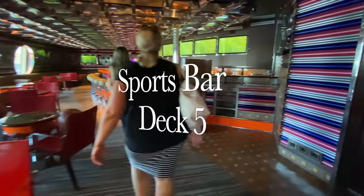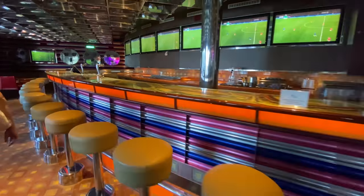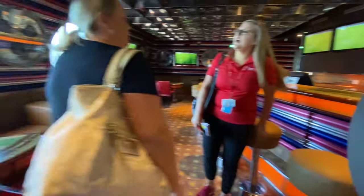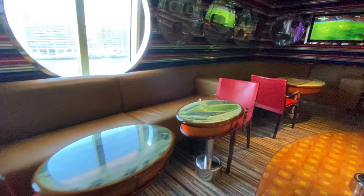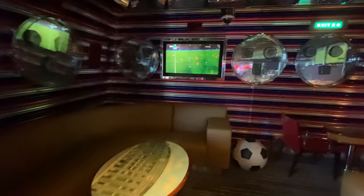The Sports Bar is located off the casino and will generally host and play all sorts of sports events as they're happening live, depending on their satellite connection. So if they can, they will - and it doesn't matter what time the event is on, they'll play it.